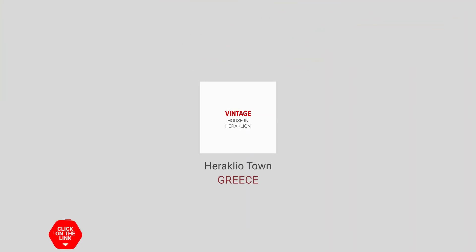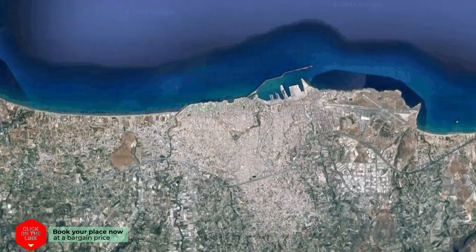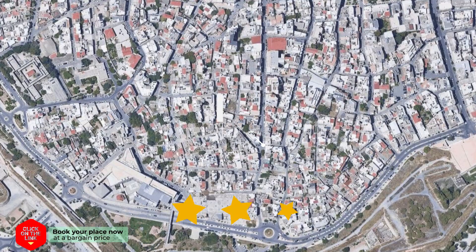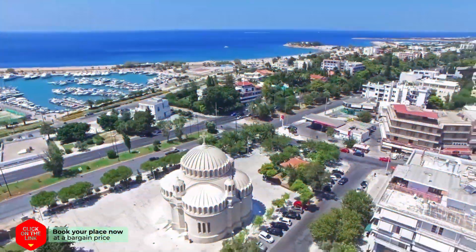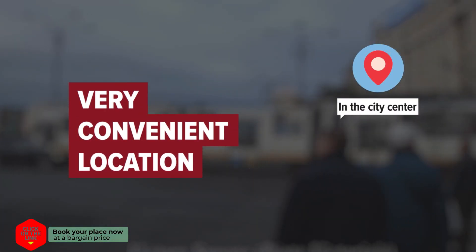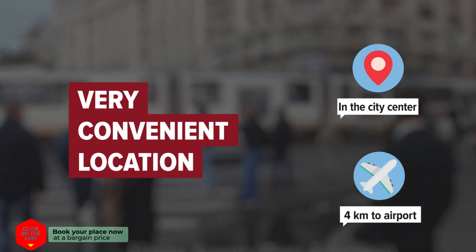Vintage House in Heraklion, in Heraklio Town, Greece. The hotel is in the city center and the distance to the airport is 4 kilometers.